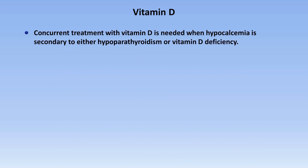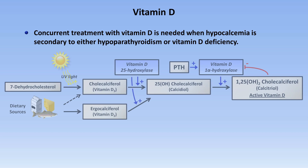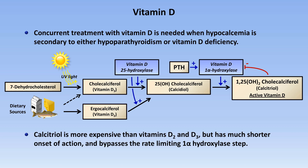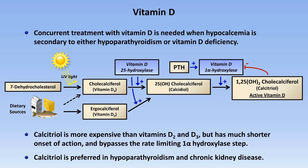In addition to calcium, concurrent treatment with vitamin D is needed when hypocalcemia is secondary to either hypoparathyroidism or vitamin D deficiency. Providing calcitriol directly is more expensive than providing vitamins D2 and D3, but it has a much shorter onset of action and bypasses the rate-limiting 1-alpha-hydroxylase step. Calcitriol is preferred in hypoparathyroidism and chronic kidney disease. Where calcitriol is not necessary, vitamin D3 is preferred over D2 based on a recent meta-analysis showing D3 was more effective in raising calcidiol levels.